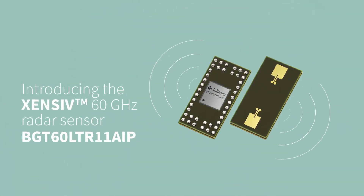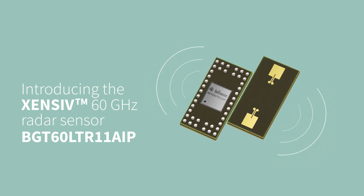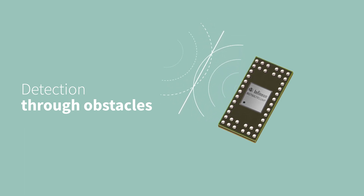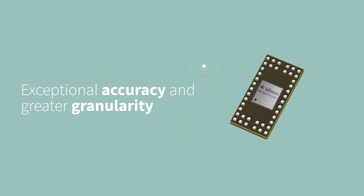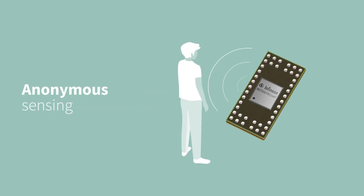Introducing the BGT60LTR11AIP, a highly integrated microwave motion detection sensor from Infineon. Radar technology offers a host of benefits for motion detection and other use cases. 60 GHz radar technology takes motion sensing accuracy to a whole new level and protects privacy, as radar sensing is anonymous.